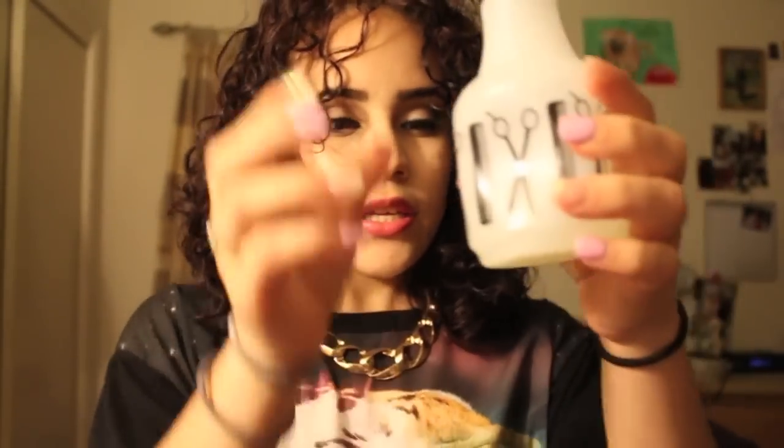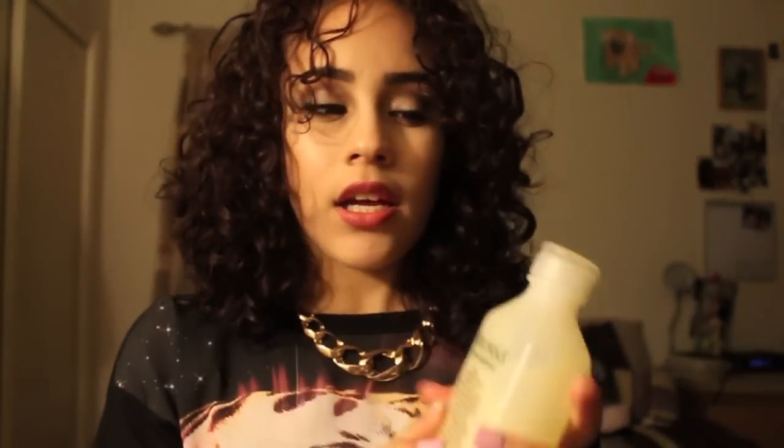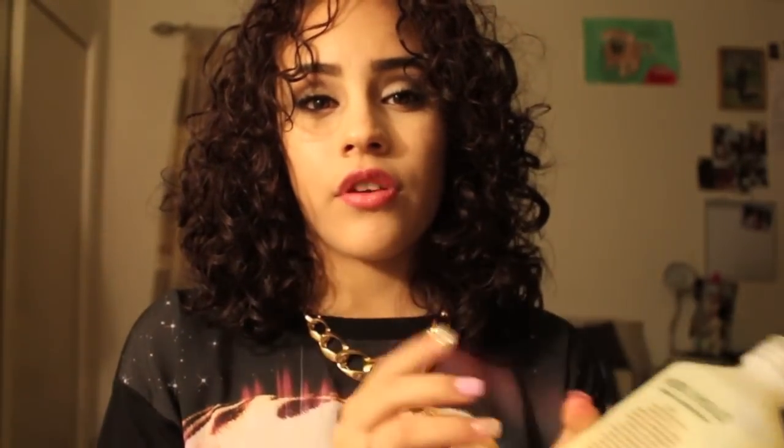For second or third day hair I use a spray bottle — I got mine from Sally's for about three bucks — filled with water and leave-in conditioner. I use Mix Chicks leave-in; it's light enough for refreshing second and third day hair. I spritz it into my hand, rub it together, and rake it through my hair. I let it dry and it looks just like it did on the first day, if not better.